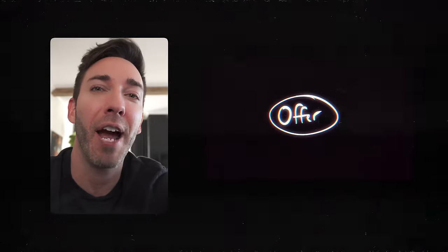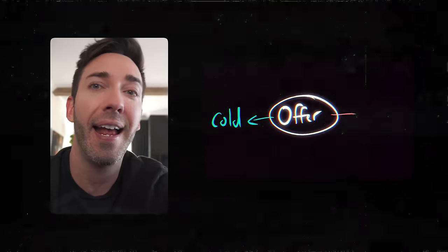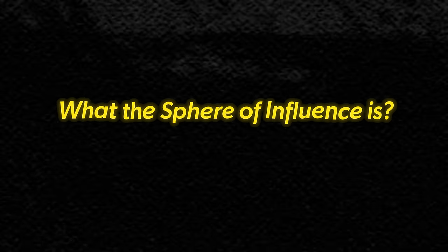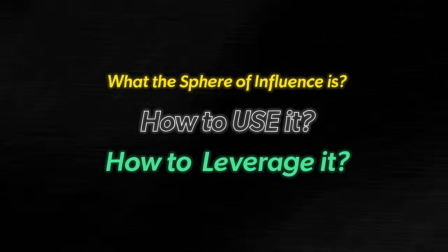During a recent promotion, he actually tested this concept by advertising the exact same offer to both cold leads and to his warm audience that he developed with this system. So we'll get to those results a little bit later, but they're dramatic to say the least.